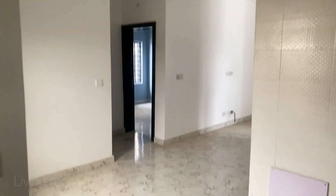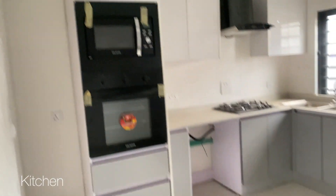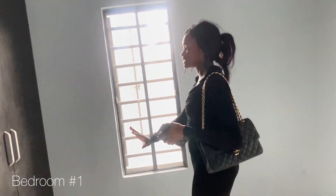Apartment number six: the living room looks nice and even comes with a ceiling light so you don't have to buy one. It has an open plan kitchen that is fitted to the tee — it has literally everything, including space for a washing machine and a back door. Bedroom number one is really nice, although the bedrooms in these apartments are quite small.